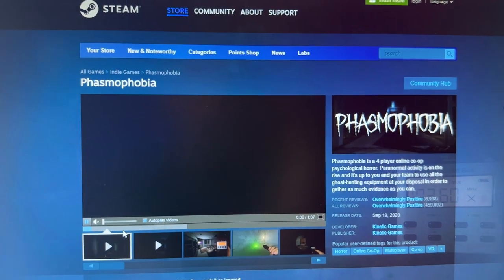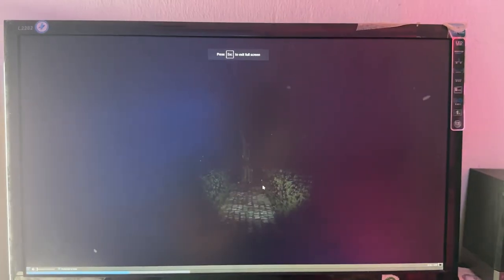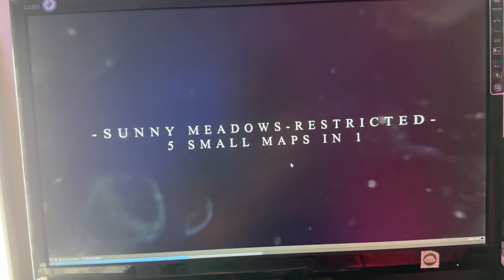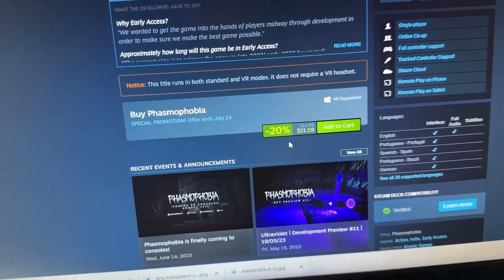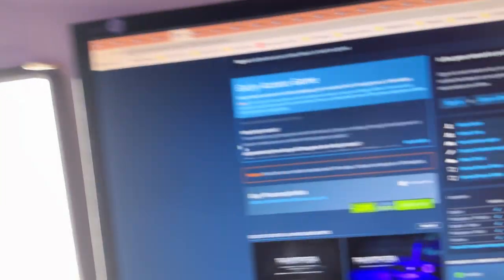For horror fans, Phasmophobia is definitely a must-try. If you're into horror, or even if you just want a little bit of fright and feel something outside your comfort zone in VR, Phasmophobia is the one to try. The game is at minus 20% at the moment for $11.19 — not a bad discount.